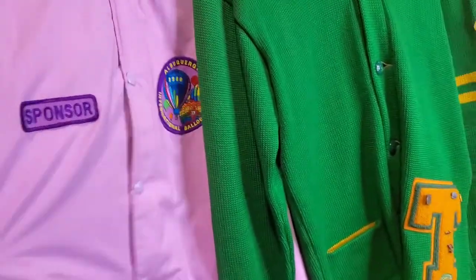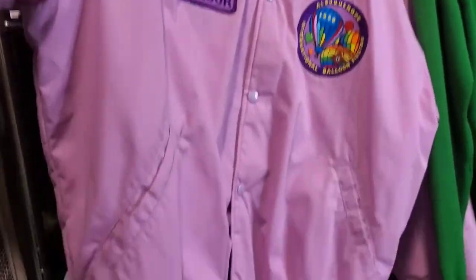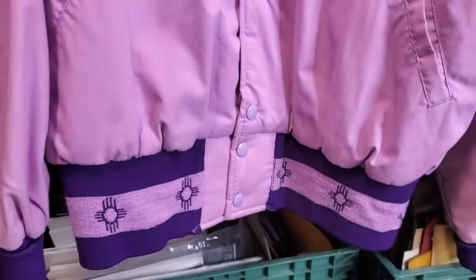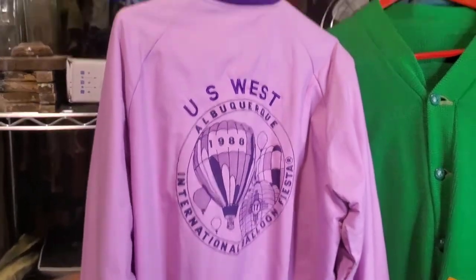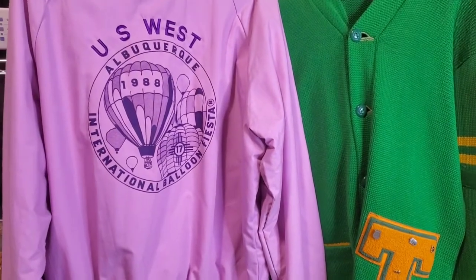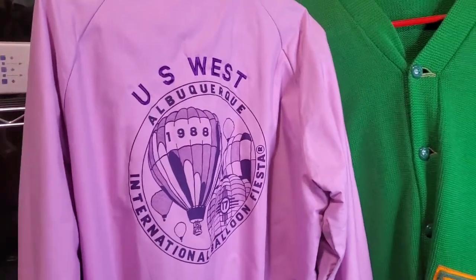We got this sponsor — Albuquerque International Balloon Fiesta jacket. Look at the Zia symbols on the knit. Very cool. Paid $12, I believe for this. Let's check out the back: U.S. West, Albuquerque 1988. How cool is that? Paid $12 to $16 for it — I'm going to sell it for $65, $75. We shall see.